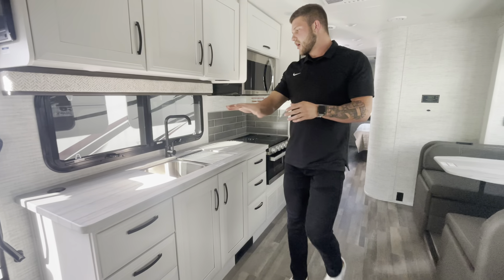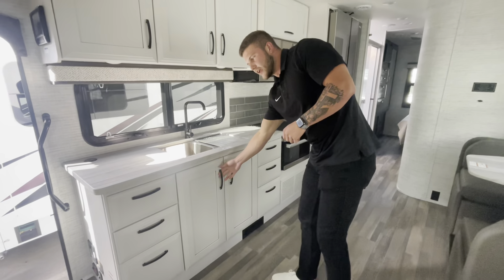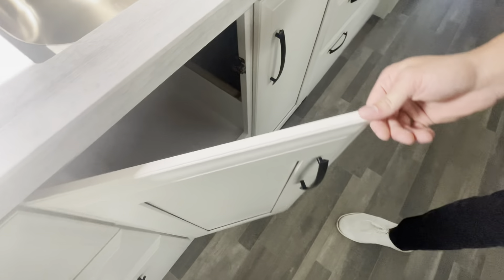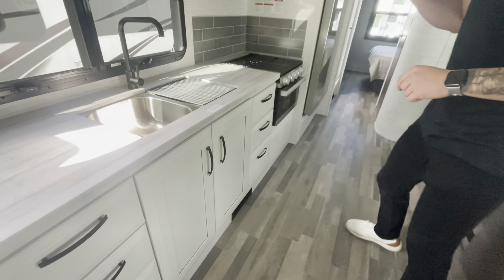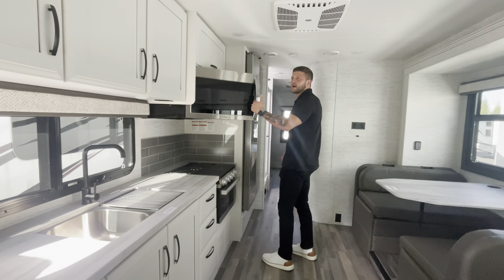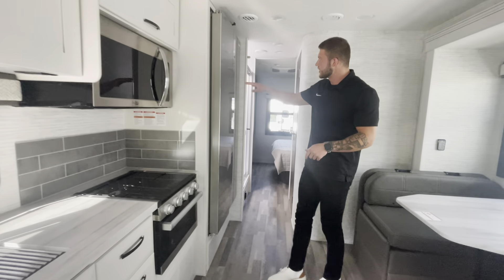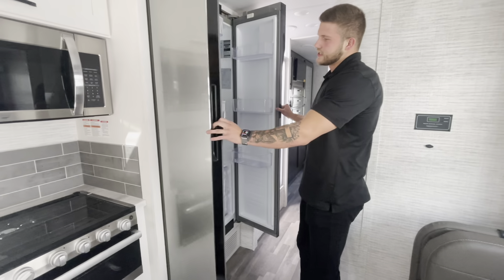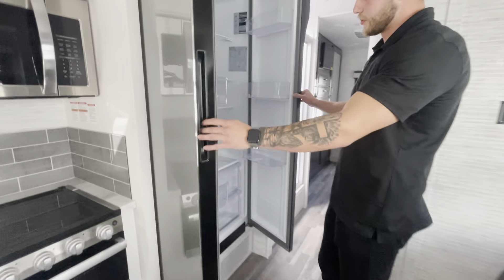We're going to have the nice long counter space with the dual vanity sink. And guys, just one thing too — because we will be doing some Redhawk videos, just the quality on the trim is going to be a lot different than the Greyhawks. Three stove top burners. You will get an oven in here, as well as a full-size microwave and tons of cabinet space. We'll have a full residential 12-volt fridge — super nice and super big.